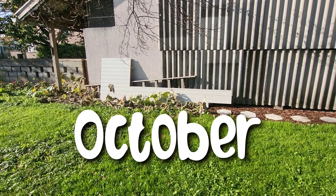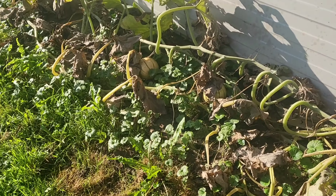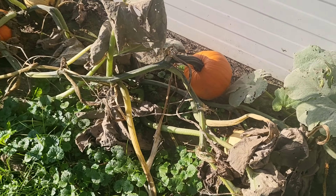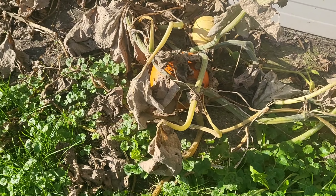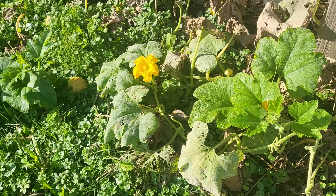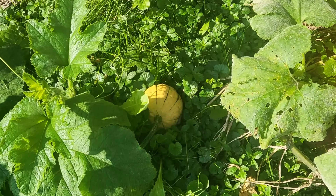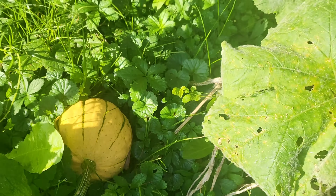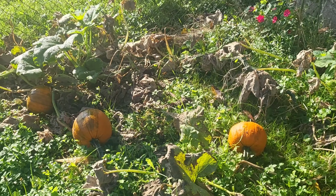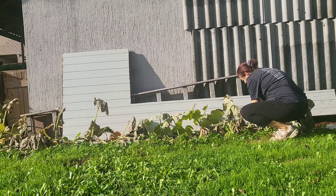By October, this is what my pumpkin patch looked like. We do get powdery mildew, and this was a clear sign that it was time to pick the pumpkins. All of my pumpkins were orange, and most of my gourds were white, so I decided to pick them.